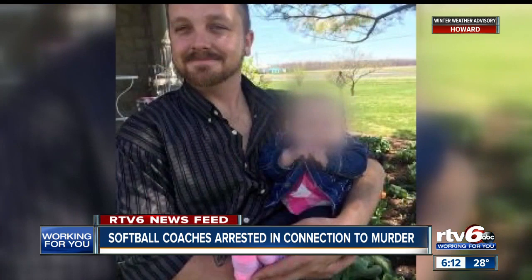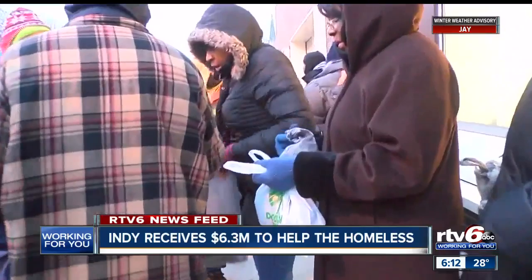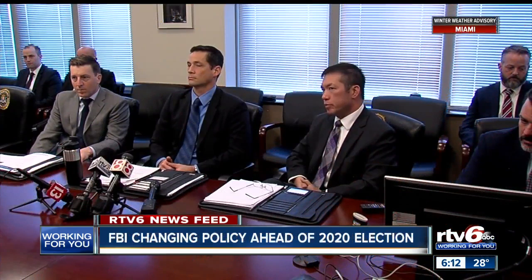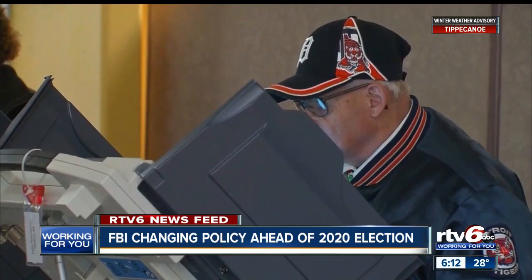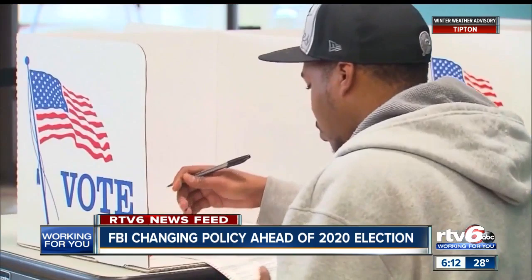The city of Indianapolis will receive more than six million dollars to go toward helping the local homeless population. The United States Department of Housing and Urban Development awarded a 6.3 million dollar grant to the city. It will provide support to 20 local programs serving individuals and families experiencing homelessness. The FBI is also changing its policy — from now on it will inform state officials if local election systems have been breached, according to an Associated Press report. In the past, the FBI would alert local governments without automatically sharing the information with the state, meaning state officials might certify election results without realizing there had been problems in individual counties. This comes ahead of the 2020 election amid concerns that Russia or another nation could try to tamper with the vote.